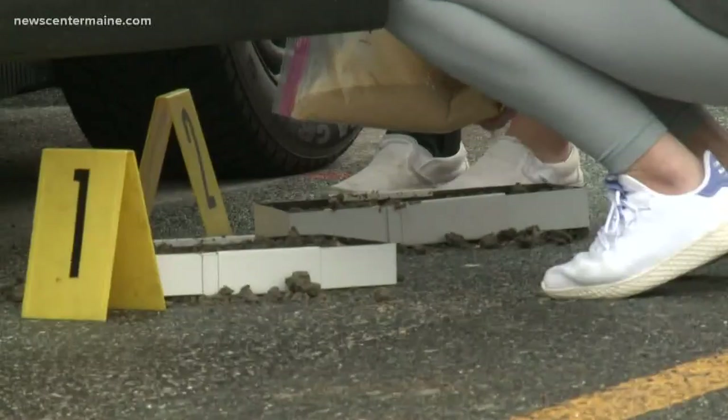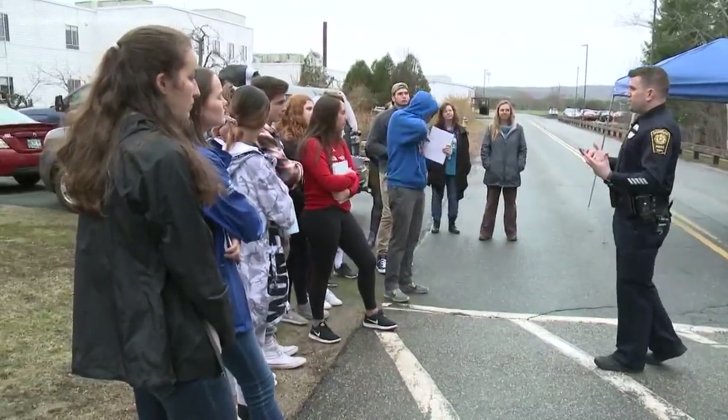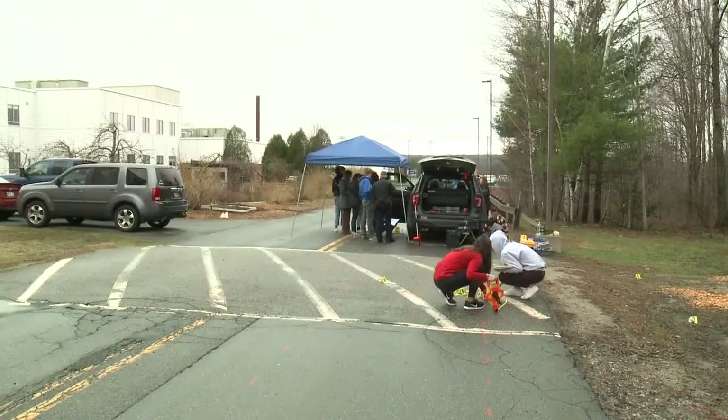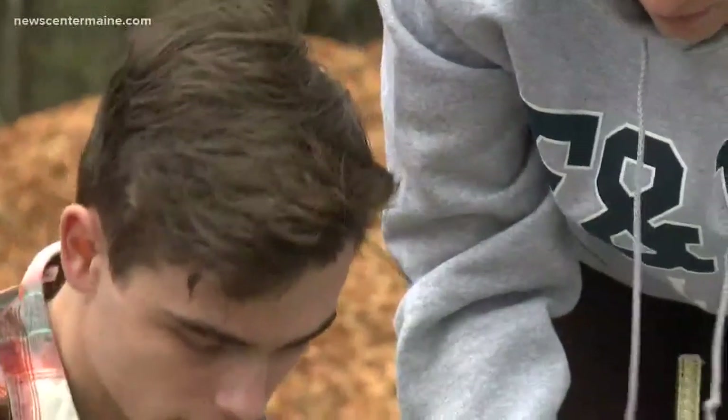Here's the basic scenario: these Falmouth High School students are investigating a mock crime scene. A pedestrian hit in a crosswalk, the driver leaving the car behind and taking off into the woods. It's a hit and run.